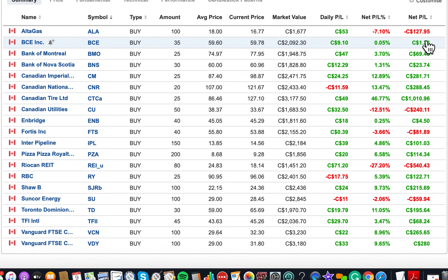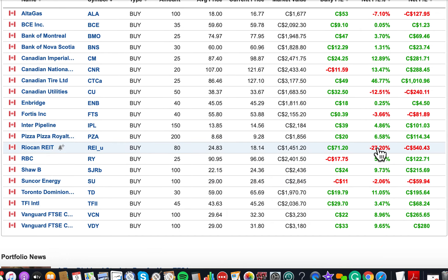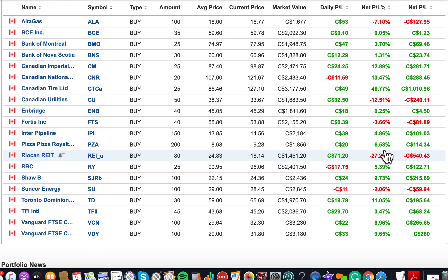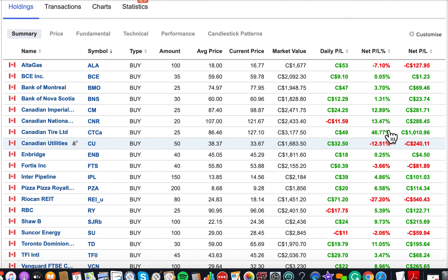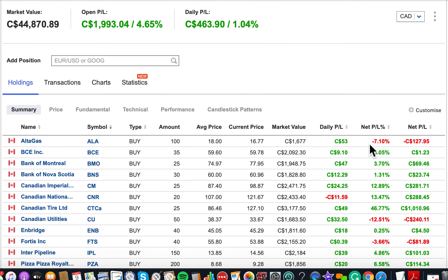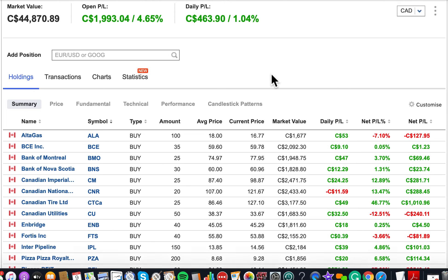Looking at net profit, most holdings are up right now. Some are down — Suncor is down about two percent because oil has been really bad. RioCan in real estate is down about 27 percent. Canadian Utilities is down 12 percent, and AltaGas is about seven percent down. But overall the portfolio is up by about $1,000 to almost $2,000.